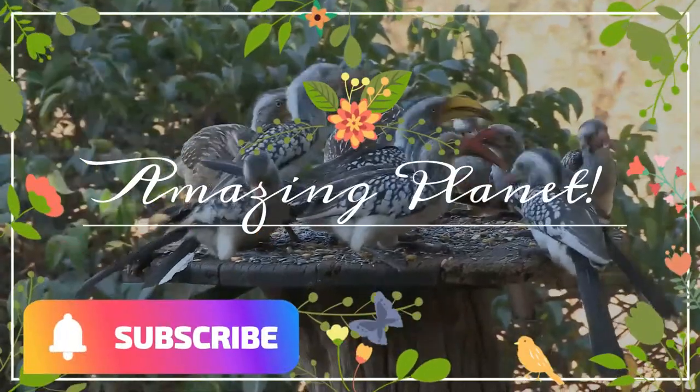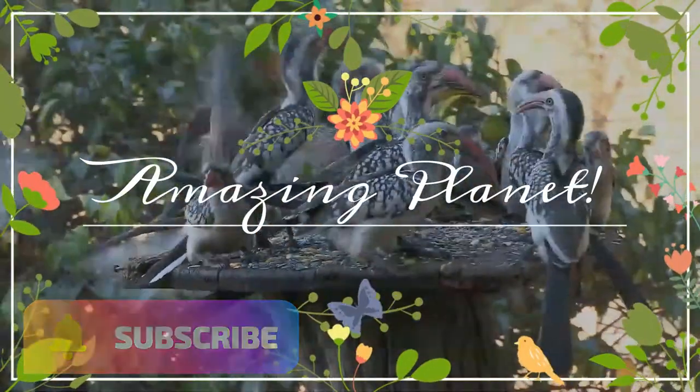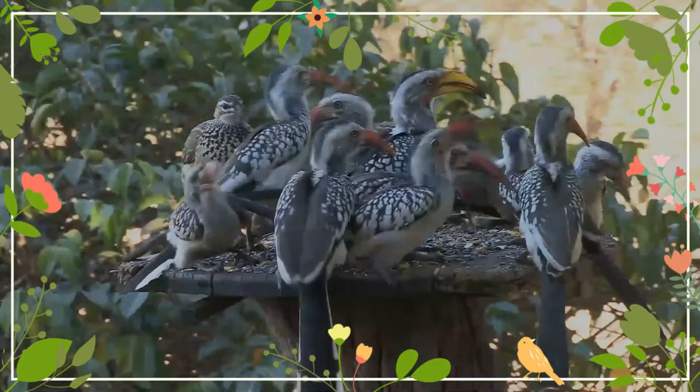The animal world is really exciting. Shall we go on a trip to explore them? Are you ready to join me?